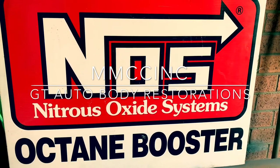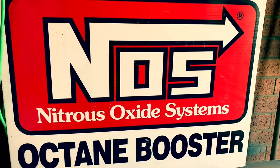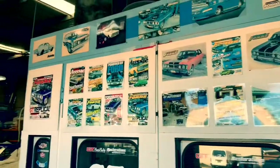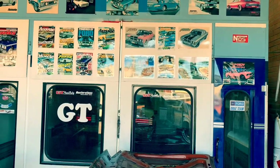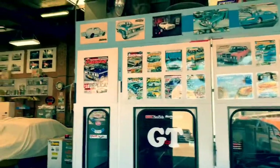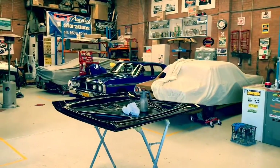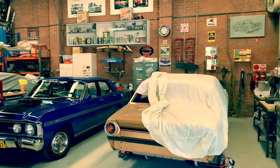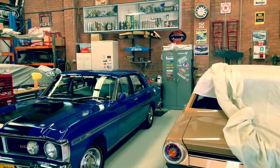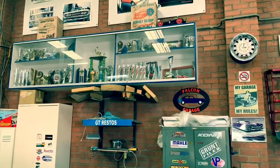This week on Midwig Muscle Car Club we go to GT Auto Restorations. We talk to George and he gives us a tour of his shop and we check out GT Nut. As you can see, GT Nut and most of the cars he's restored have been in a lot of magazines. We have a look at the trophy cabinet up there — George has won lots of awards for his beautiful Falcon that we're about to check out.